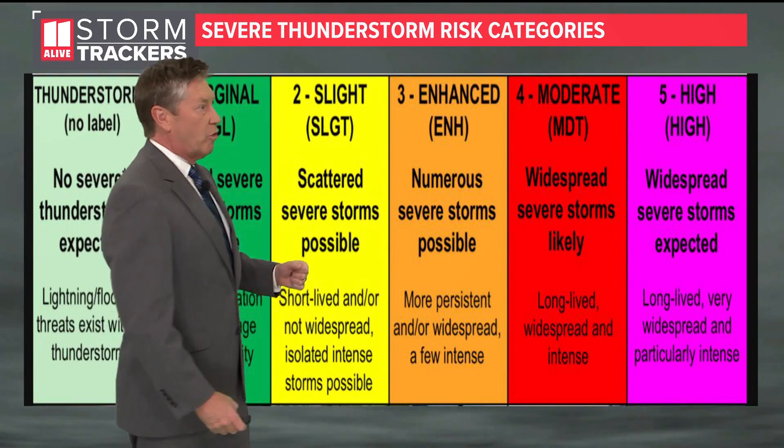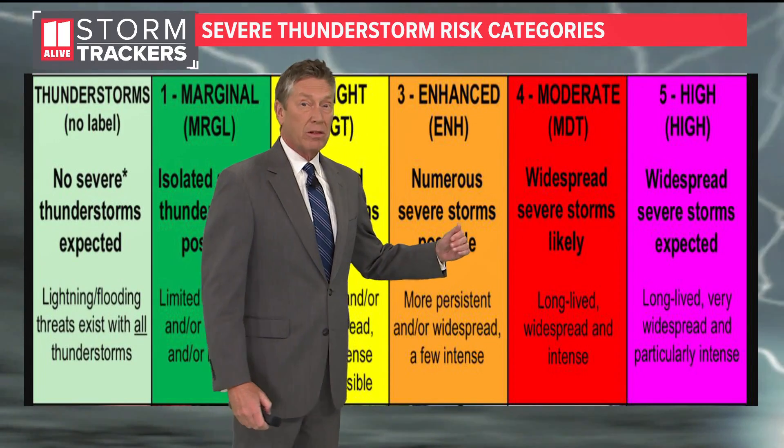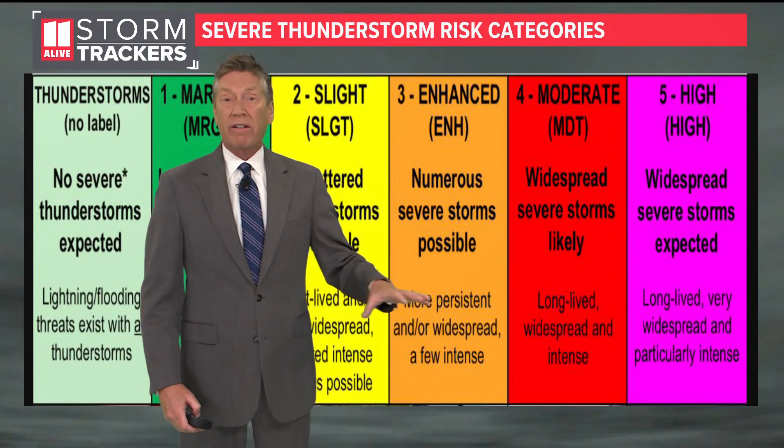Then we get up to a level 4 risk. That would mean widespread severe storms likely that could be long-lived, have widespread damage, and they could be very intense.